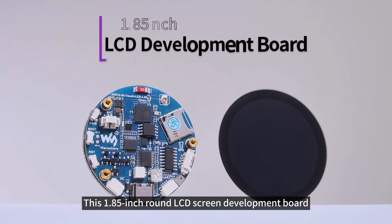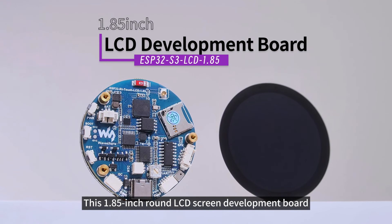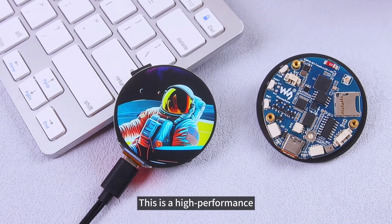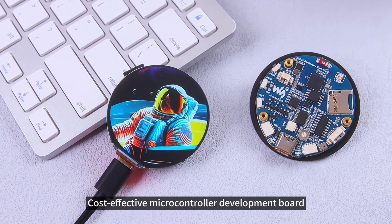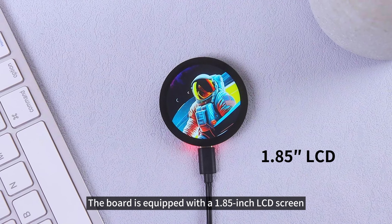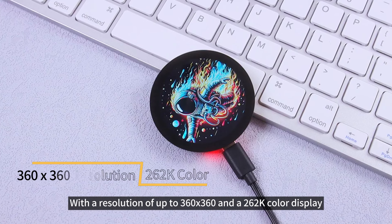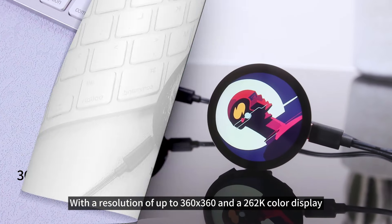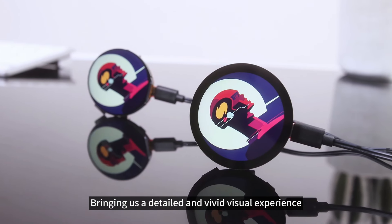I would like to introduce this 1.85-inch round LCD screen development board independently developed by Waveshare. This is a high-performance, cost-effective microcontroller development board. The board is equipped with a 1.85-inch LCD screen with a resolution of up to 360 by 360 and a 262K color display, bringing us a detailed and vivid visual experience.